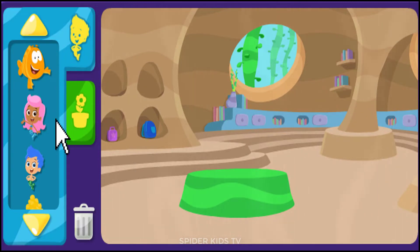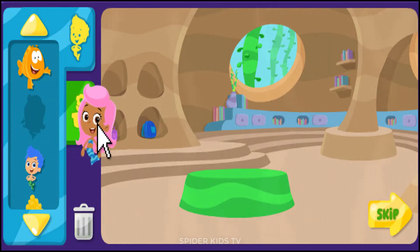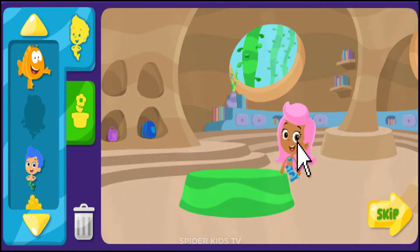Click here to find the Bubble Guppies so they can come to school. Just click on a bubble guppy, then click again to add that guppy to the classroom.